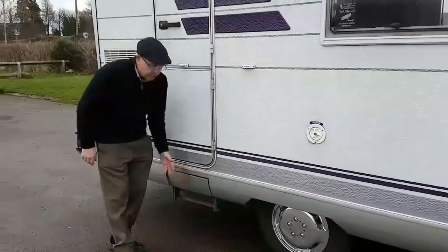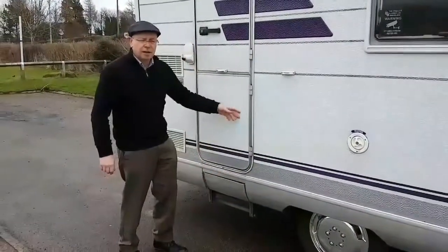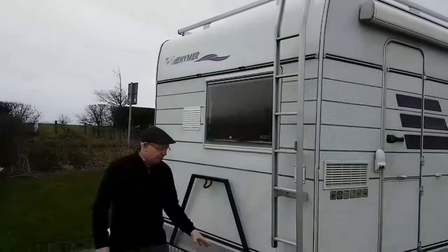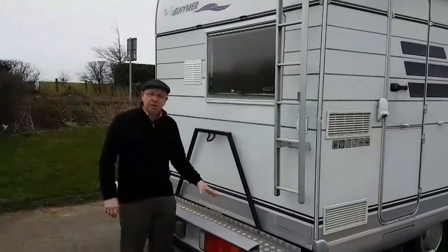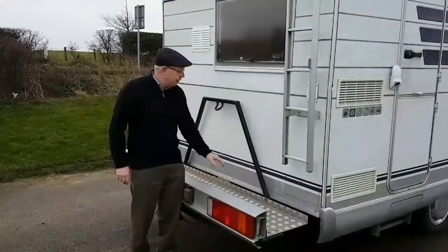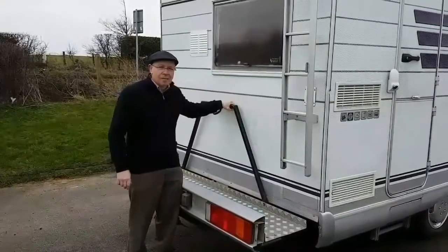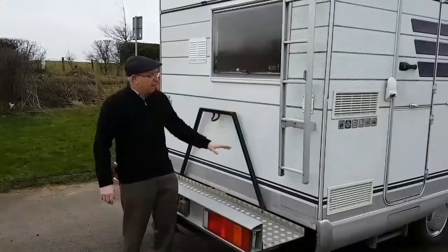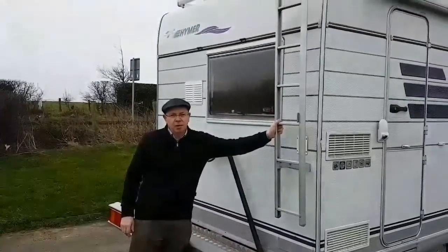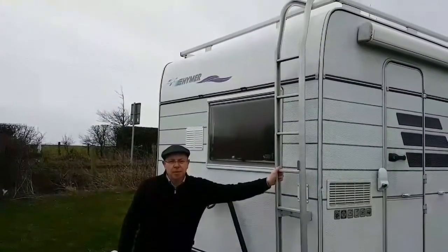There is a step which drops out via a manual handle just inside the door. At the rear, we have a very substantial motorcycle and cycle rack. It is a permanent fixture with a very substantial anchorage bar. There is also a ladder which goes up onto the top, and there are roof rails up there as well.